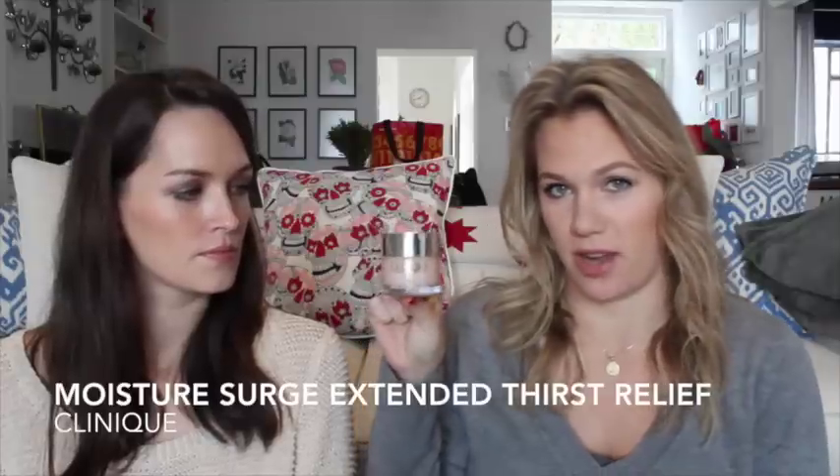My first one is from Clinique — their new Moisture Surge Extended Thirst Relief moisturizer. The Moisture Surge range in general is really good for dry and dehydrated skin. It's a gel cream so it's very light, which is great for people like me who are slightly oily. My skin has oil naturally so it's not dry, but it's still dehydrated, which means it doesn't get enough water and can lead to dehydration lines and general dullness.